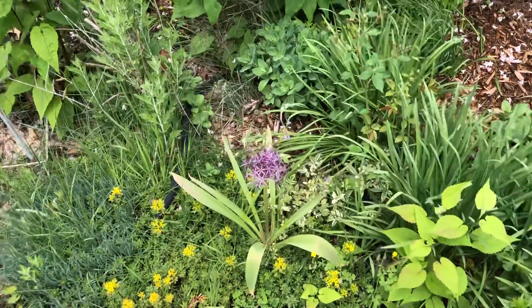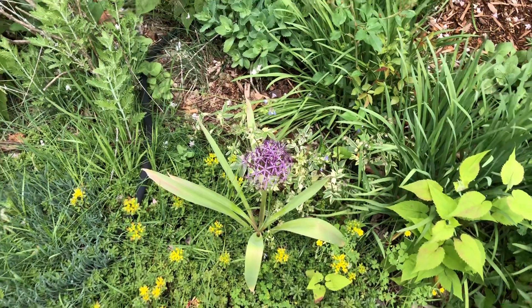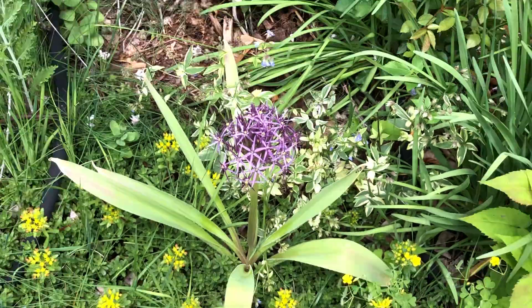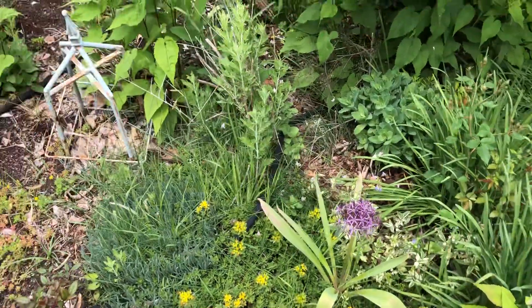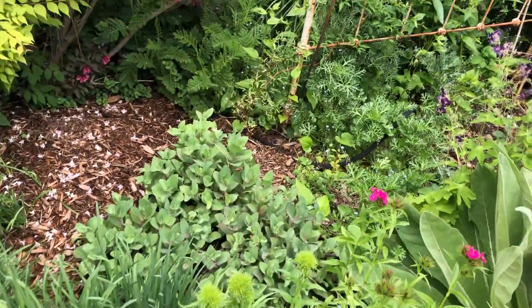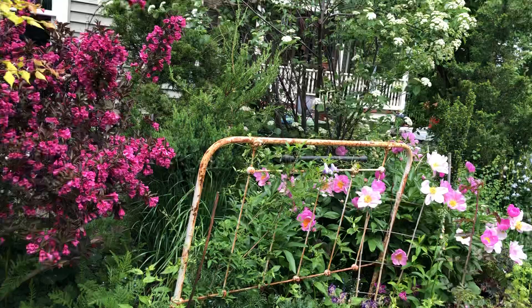I did have a bunch of Allium but this is like the last one of this kind that's blooming. I love to dry the heads and sometimes I spray paint them and use them inside as decoration. So that's the excitement for Allium.